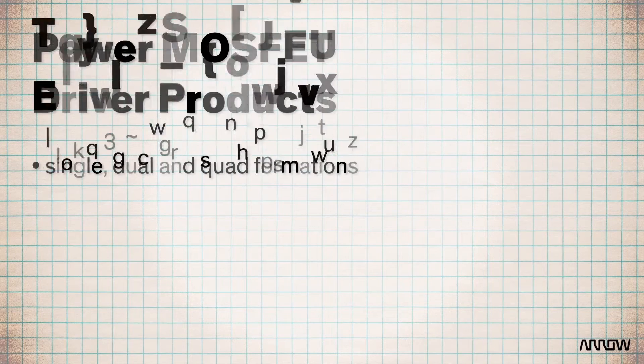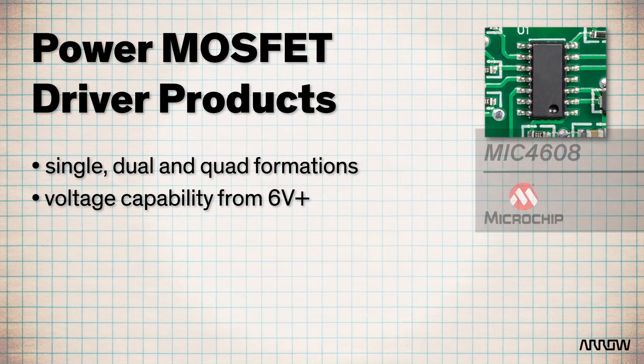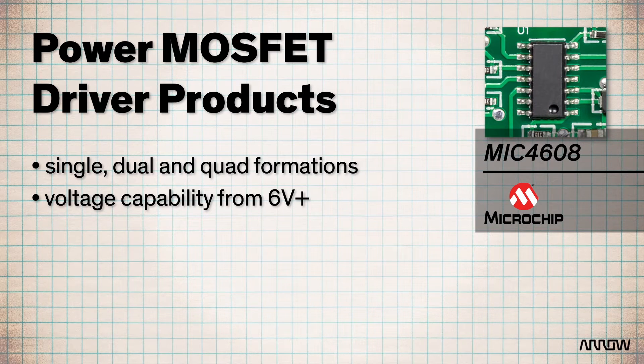Microchip offers three families of driver solutions: fully integrated, companion, and discrete. And we have your voltage needs covered. Single, dual, and quad formations are available, with voltage capabilities from 6V on up to solutions like the MIC4608, which offers a 600V half-bridge IGBT or MOSFET driver.